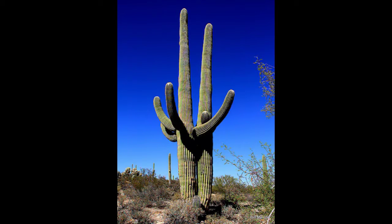The Saguaro National Park is an interesting place to visit. It might be hot, but it's worth it. It is in Tucson, Arizona.